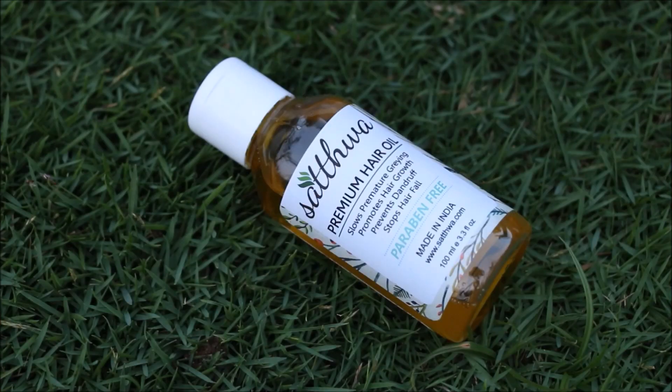Now let me tell you why these nine different ingredients are so essential for your hair. Coconut oil promotes hair growth. Sweet almond oil regulates the blood flow of the scalp. Castor oil darkens the hair and stops premature hair graying.